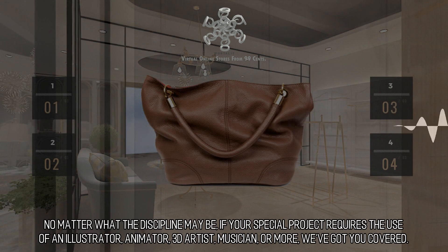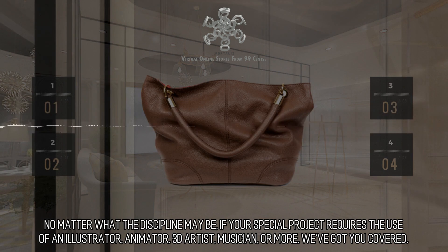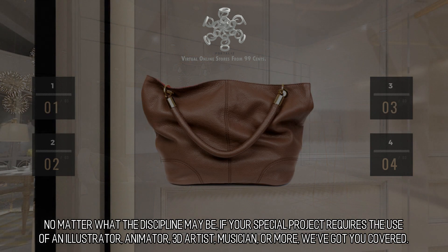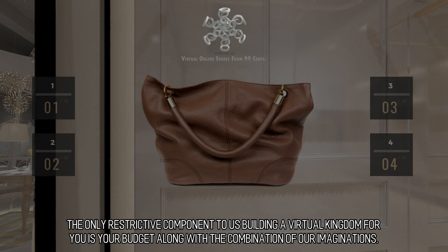We can construct it for you. No matter what the discipline may be — if your special project requires the use of an illustrator, animator, 3D artist, musician, or more, we've got you covered. The only restrictive component to us building a virtual kingdom for you is your budget along with the combination of our imaginations.